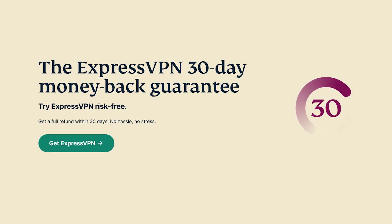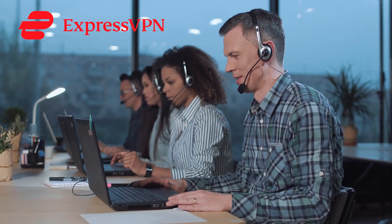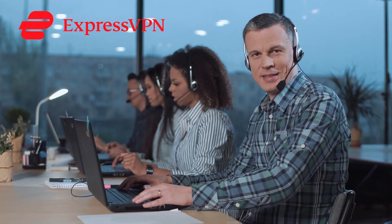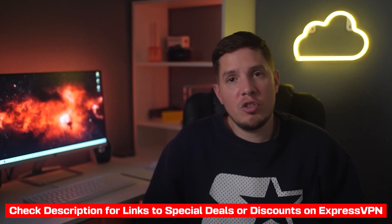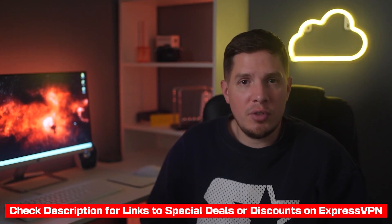You can try ExpressVPN risk-free because it's backed by a 30-day money-back guarantee. If you don't like it, you can get your money back through 24/7 live chat. When I tested the process, I had my refund in my bank account within three days with no questions asked. I'll include a link in the description where you can learn more and save some money off the regular price.